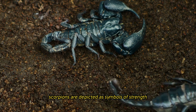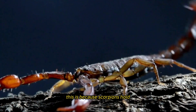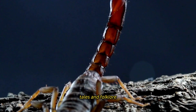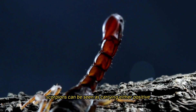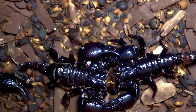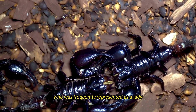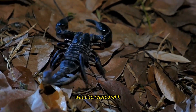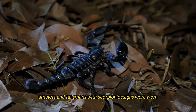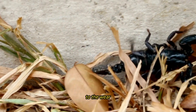Scorpions are depicted as symbols of strength, perseverance, and protection in many communities around the world, holding cultural significance in many of these societies. As a result of their association with myths, tales, and folklore in certain cultures, scorpions can be seen as carrying either positive or negative connotations depending on the circumstances. Ancient Egyptian mythology connected the scorpion to the goddess Serket, who was frequently represented as a lady with a scorpion on her head. Scorpions were also regarded as symbols of protection and guardianship, and amulets and talismans with scorpion designs were worn for the purpose of warding off evil spirits and bringing good fortune.